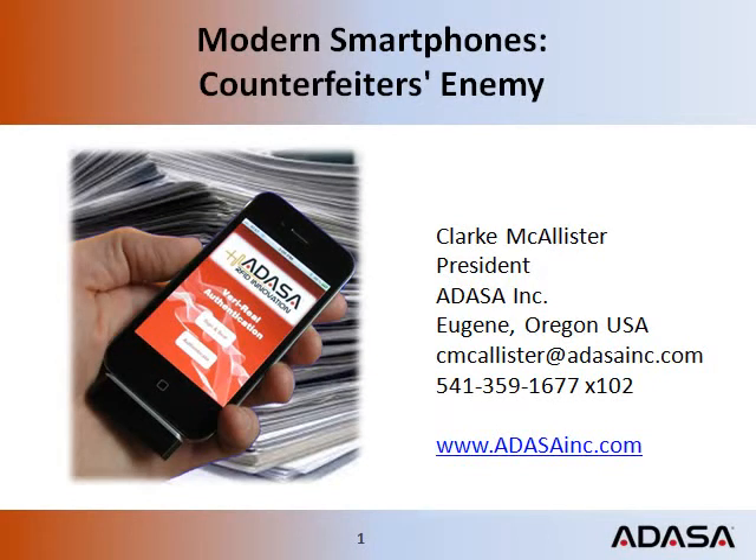Hello, my name is Clark McAllister, President of ADASA. With smartphones and ADASA technology, EPC radio frequency identification will become counterfeiter's greatest enemy.